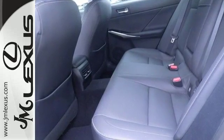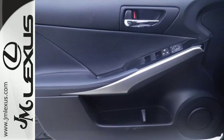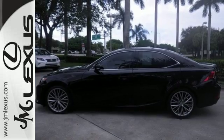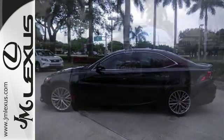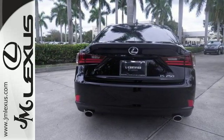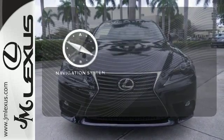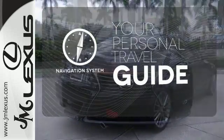Smart access with push-button start gets you going, along with drive mode select and the ease of voice command. Enhanced Bluetooth and Lexus Enform, 10 standard airbags, power front seats, and high-intensity discharge headlamps keep you comfortable and in control every moment. It comes with a navigation system to easily guide you to your destination.